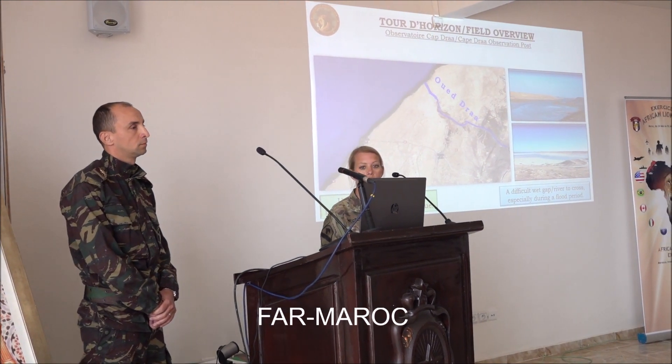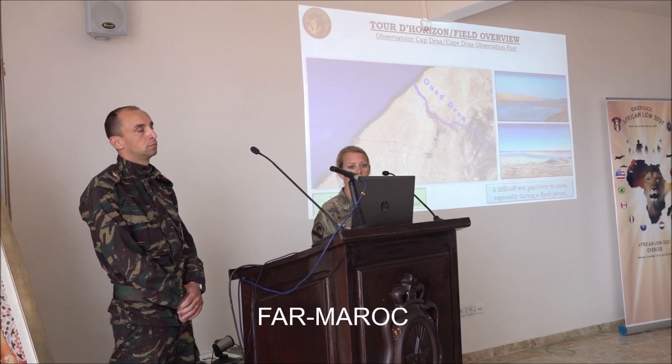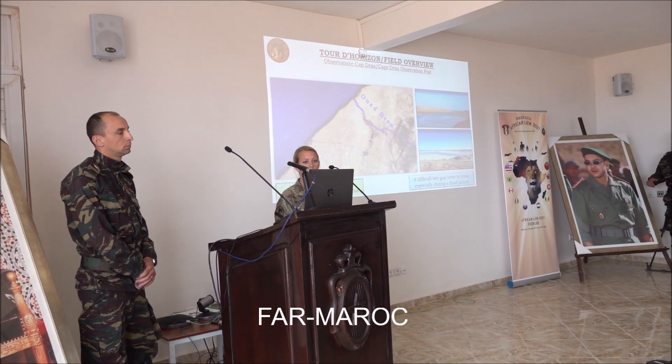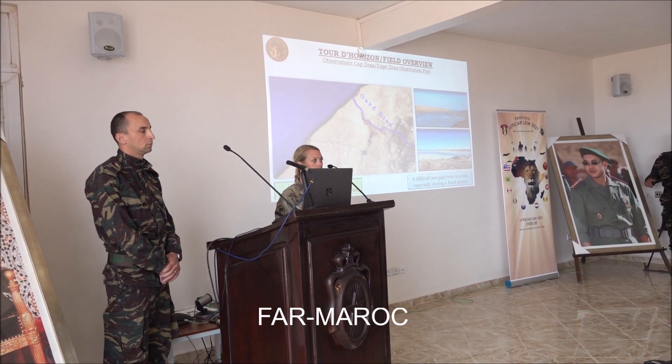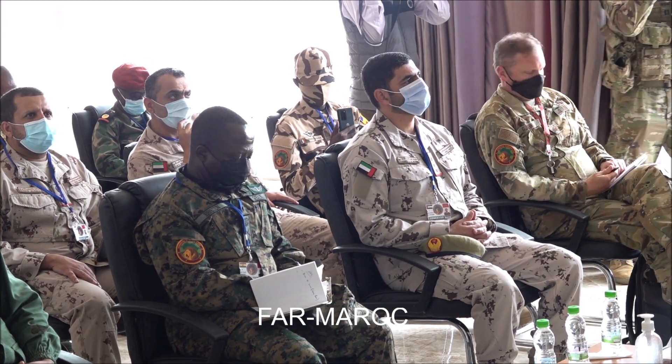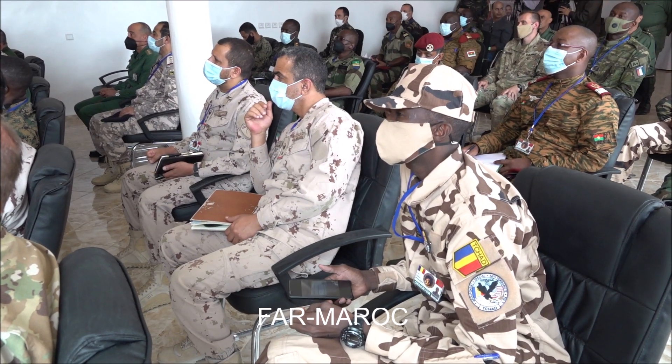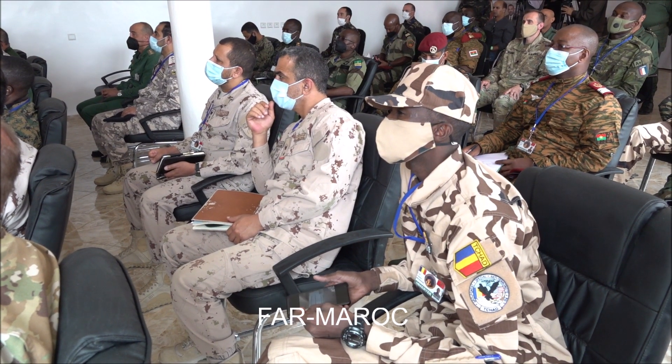Wadidra, oriented south-north, is the main topographic feature. It constitutes a wet gap or river that is difficult to cross, especially during a flooding period. This is a tactical exercise piece — a logistic detachment with its different propositions, plus a detachment of security.